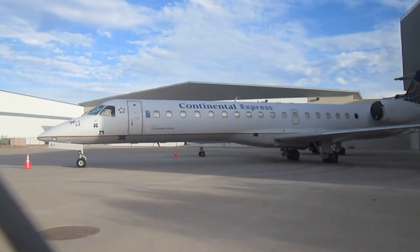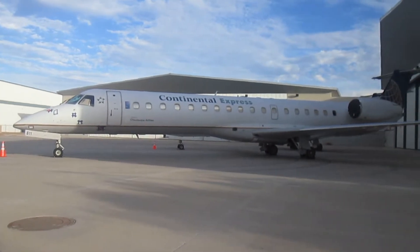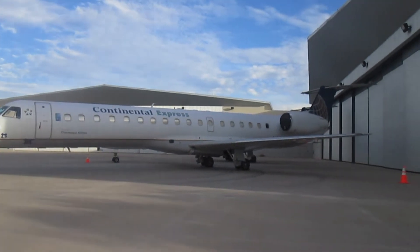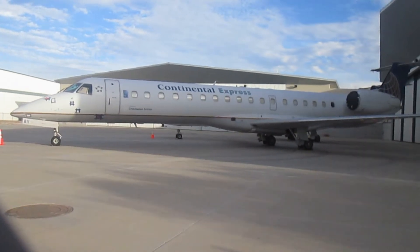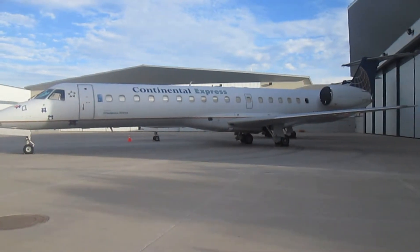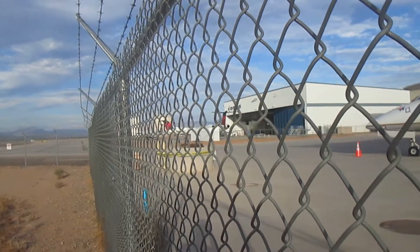It recently ended here about two weeks ago and I'm guessing it's going to be staying here for several more weeks, as its engines are covered. There's another aircraft behind it that is in Shuttle America colors and then over here are three Delta ERJs.